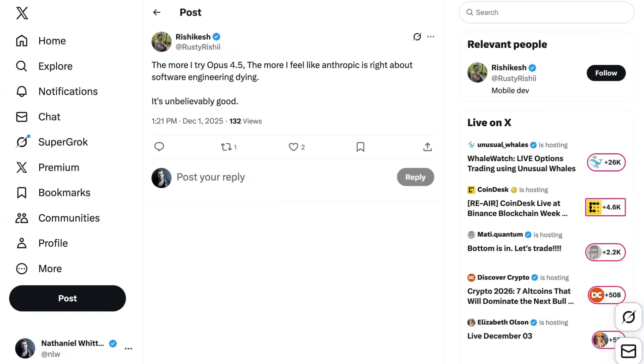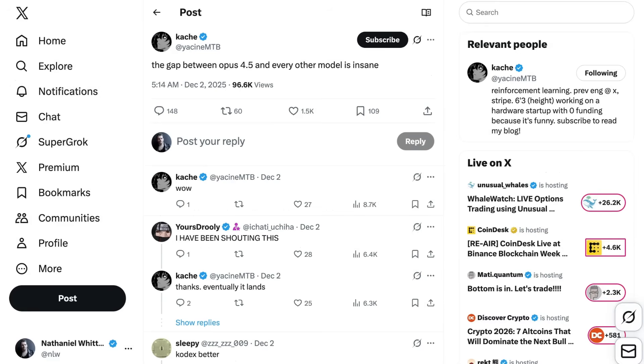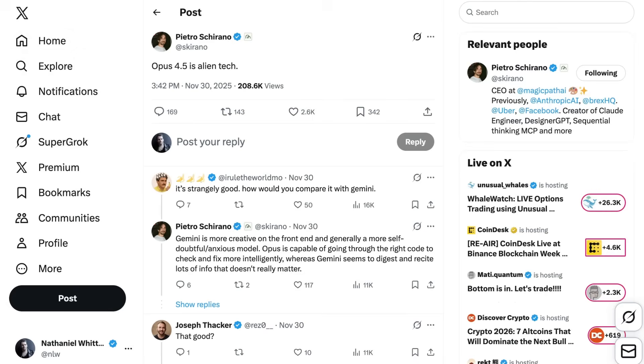Rishikesh writes: "The more I try Opus 4.5, the more I feel like Anthropic is right about software engineering dying. It's unbelievably good." Ivan Fioravanti writes: "I think Claude with Opus 4.5 can easily brute force any software engineering problem and solve it one way or another. This model is really strong." Yassin MTB writes: "The gap between Opus 4.5 and every other model is insane." Justin Schroeder writes: "Honestly, Opus 4.5 feels like the biggest jump in coding models I've seen to date." Stuart Chaney writes: "Opus 4.5 has taken us to the next level. I can now offload 8 to 10 linear tickets at a time with no humans in the loop until after the PR is reviewed in GitHub. The step up in quality is exceptional. Pretty insane to think where this will be 12 months from now." Pietro Chirano had the simplest take: "Opus 4.5 is alien tech."